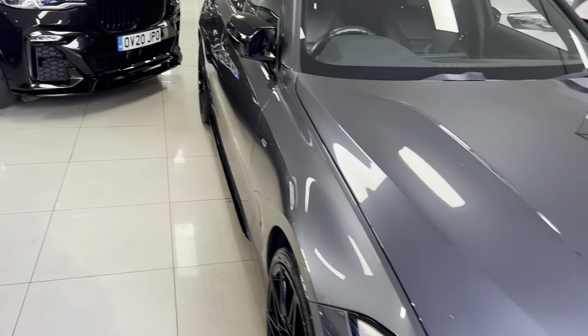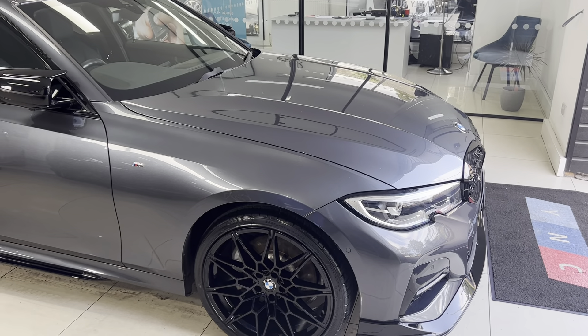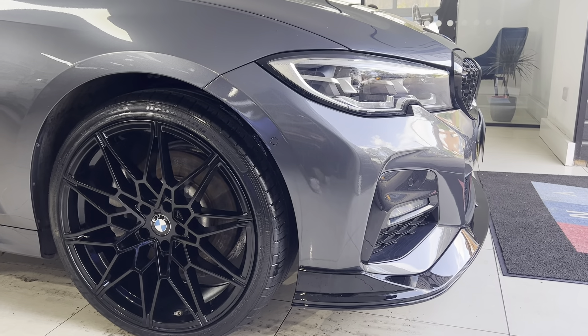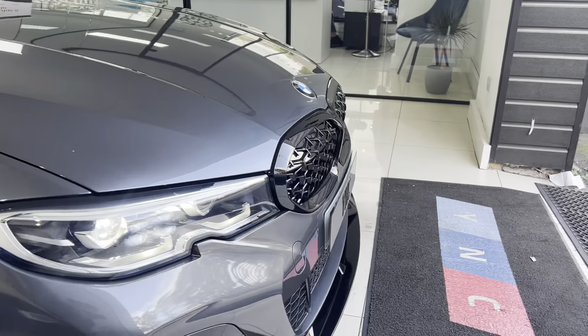It's just coming off a private registration plate, hence the number plates are covered up — the number plate is PU54POS for reference. Mineral grey metallic, one owner in absolutely unmarked condition. We've fitted some styling upgrades which I'll walk you through, taking a look at the interior and exterior.